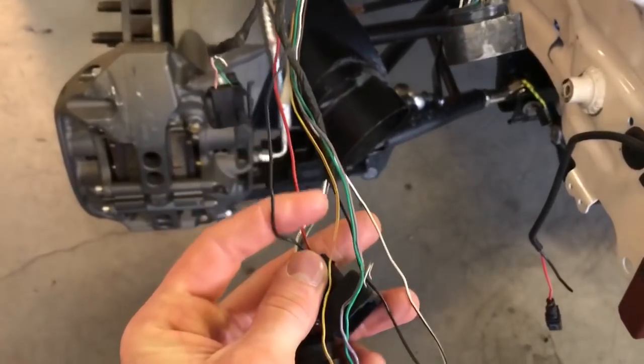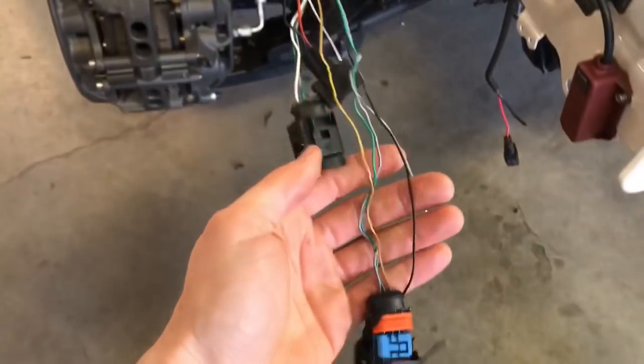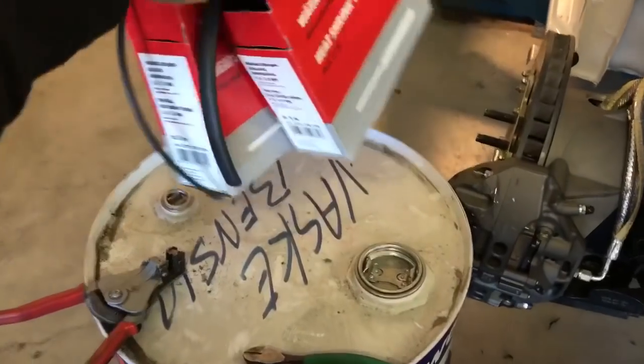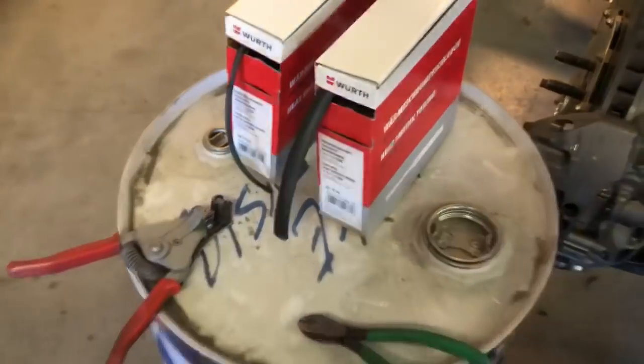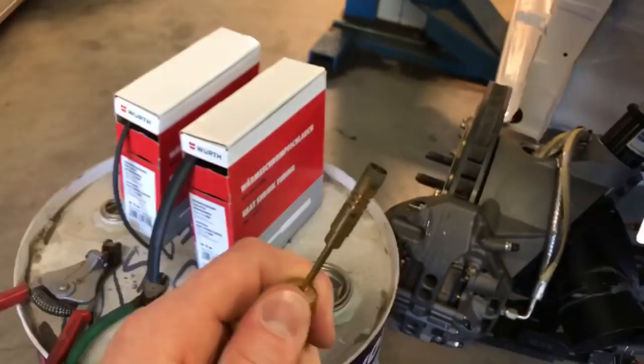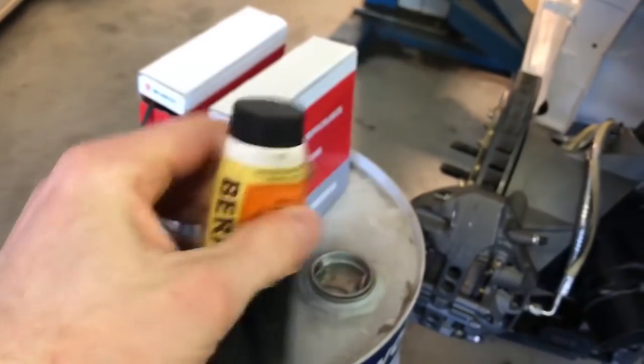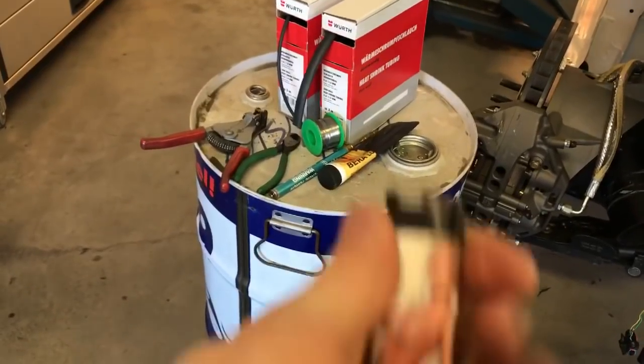Many of these cables are broken after a crash. This we also have to repair. And to repair this we need krømstrøm. We need a tank — a special tank. We need gas, loddetinn, this loddepasta, and a high pressure lighter.